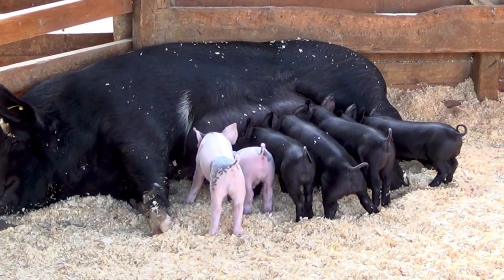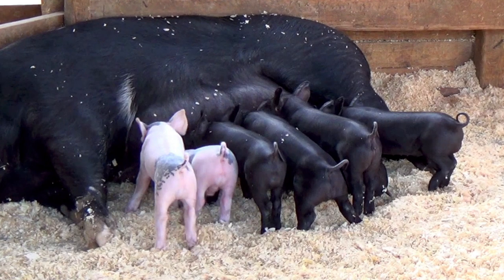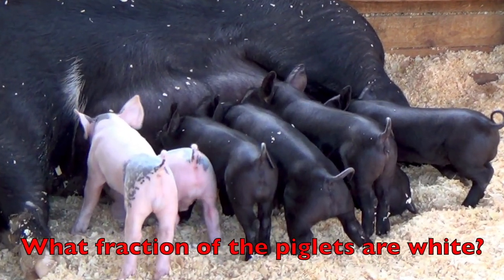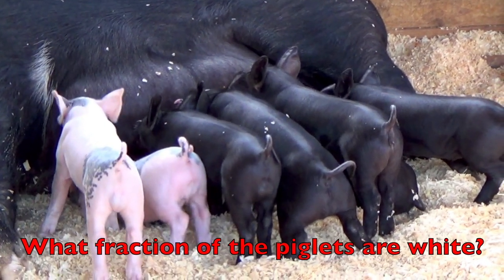Look at these cute little piglets, boys and girls. They are about a week old. What fraction of the piglets are white? Remember, first you must count how many piglets there are. How many are there?